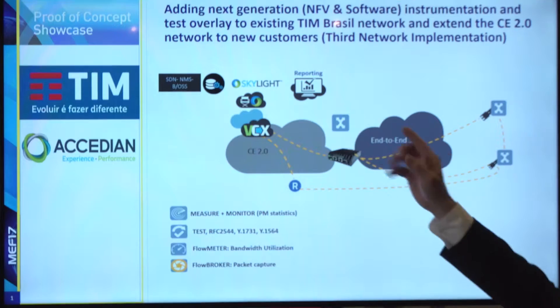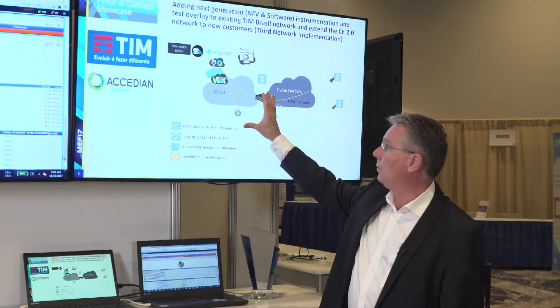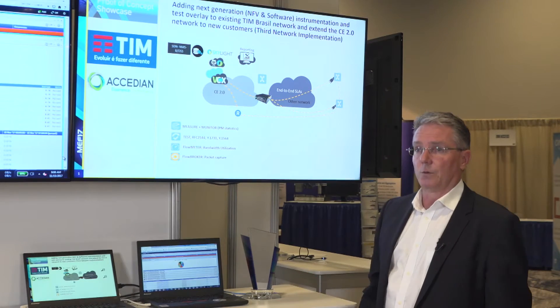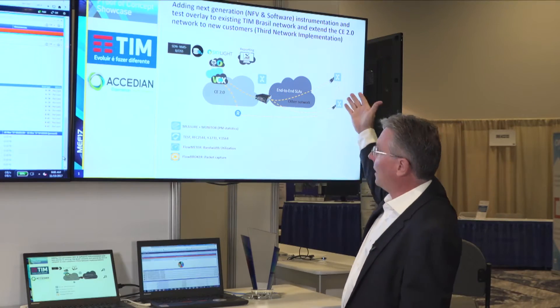Tim Brazile has a very good network set up — carrier Ethernet 2.0, all certified and working well. But as they started selling more and more business services, they wanted to expand past their geographical network to extend into other areas.